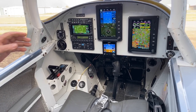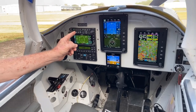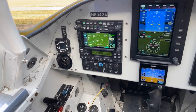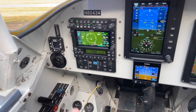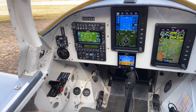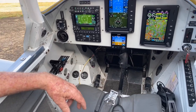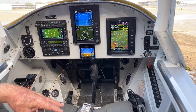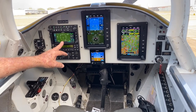Starting on the left side at the top, this is an audio panel — GMA245. It's Bluetooth. I can have my iPhone in the cockpit someplace and it'll play all my music from my music files in flight. And of course it's a regular audio panel that does all the usual functions of an audio panel. It's a very nice unit.